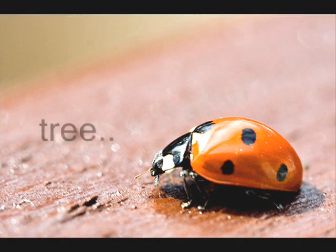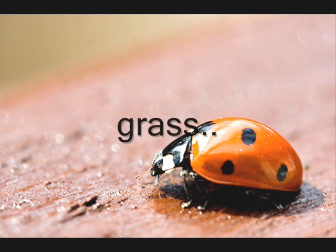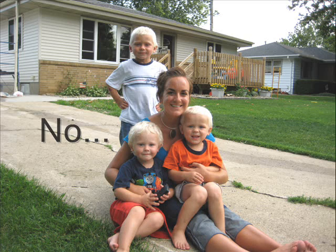Ladybugs live outside and can be found nearly anywhere — in a tree, on a bush, in the grass, or many other places. Do you live outside? No, we live in houses that protect us from nature and keep us sheltered and comfortable. Life outside for a ladybug is like life in a house for us.